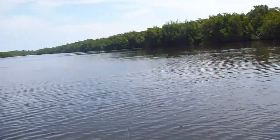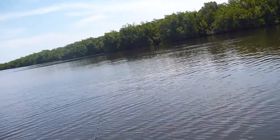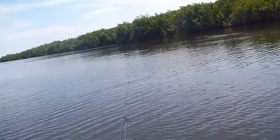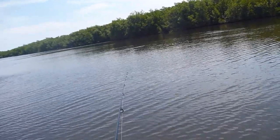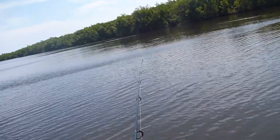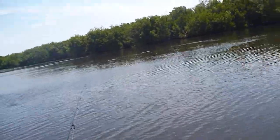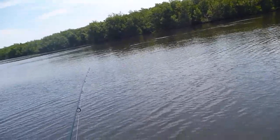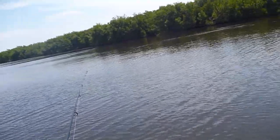I've been following this school of mullet. You can see them occasionally splashing. I've heard that redfish tend to hang around schools like that, sometimes underneath them, sometimes along the edge. So I've been casting around the edge of the school and right through the school, trolling through it, but nothing so far.